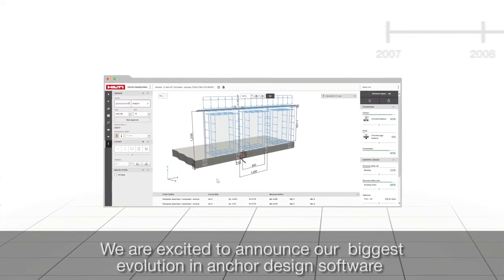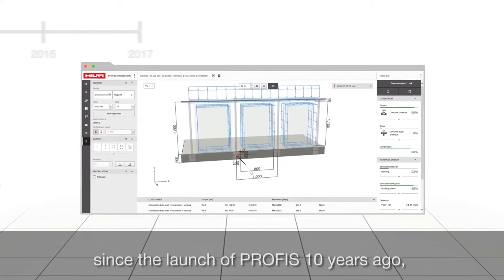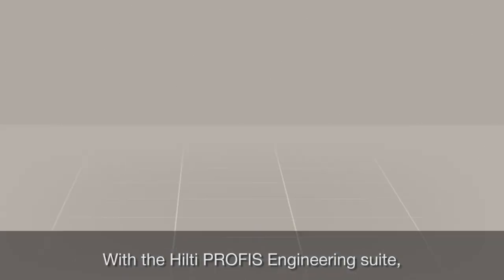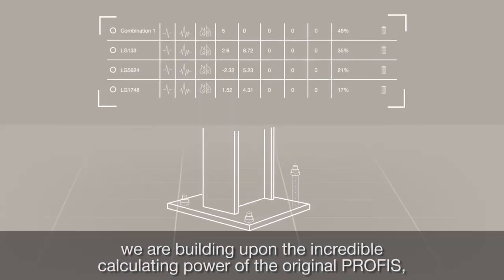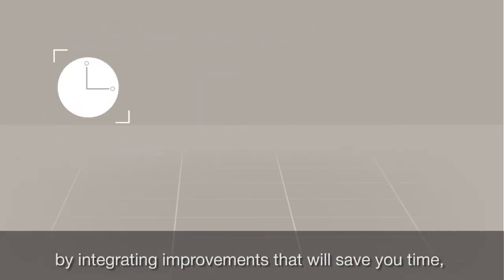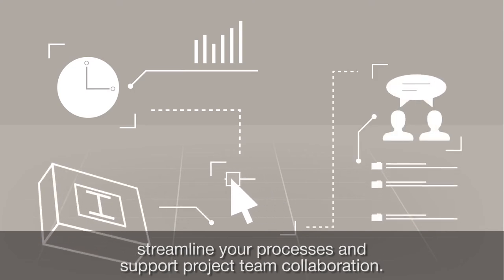We are excited to announce our biggest evolution in anchor design software since the launch of PROFIS 10 years ago, the Hilti PROFIS Engineering Suite. With the Hilti PROFIS Engineering Suite, we are building upon the incredible calculating power of the original PROFIS by integrating improvements that will save you time, streamline your processes and support project team collaboration.